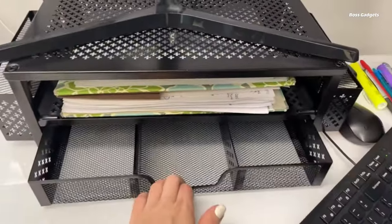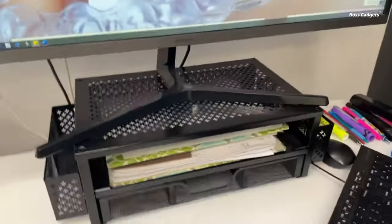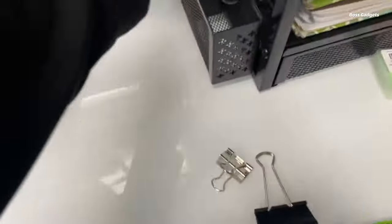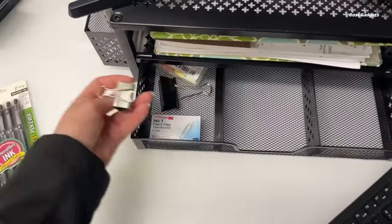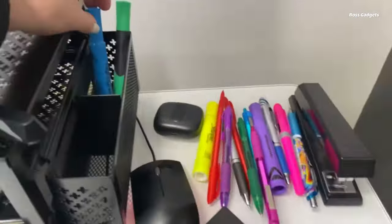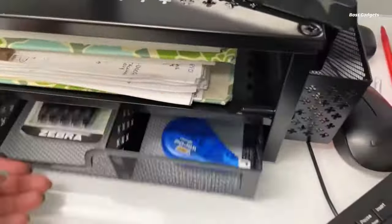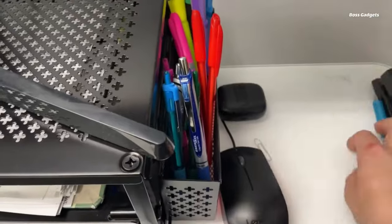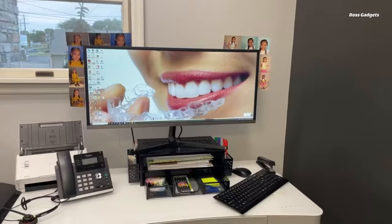Elevate your desktop organization with the simple, trending two-tier metal monitor stand. This sturdy riser positions your display at an ergonomic height to reduce neck and shoulder strain during long computer sessions. The open mesh platform promotes airflow around your monitor to prevent overheating issues. The two spacious tiers provide convenient storage for laptops, keyboards, gaming consoles, and office accessories, all within easy reach. Built with non-slip rubber pads, the stand keeps your mounted devices secure and stable. An integrated drawer offers discreet yet accessible storage for cables, stationery, and other small items.